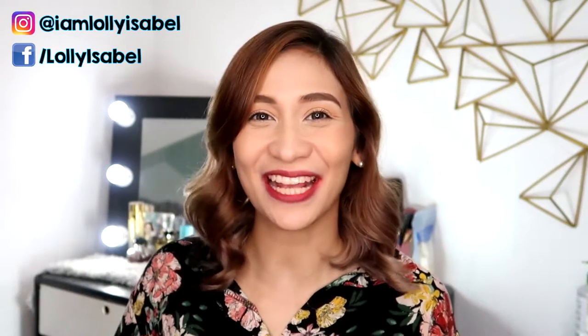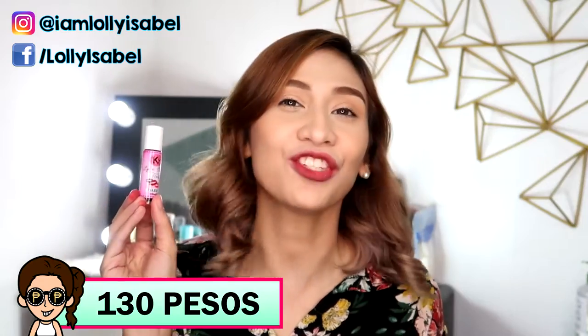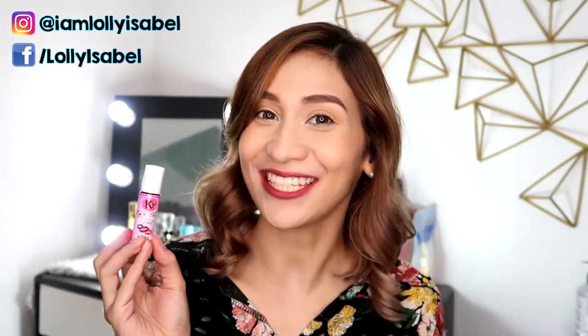Hello! It's Lolly! Welcome back to my channel. So for today's video, I'm going to be sharing with you my thoughts about the KY Lip & Chick Tint. If you want to see the swatches and review, please keep on watching!